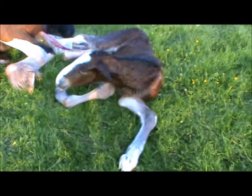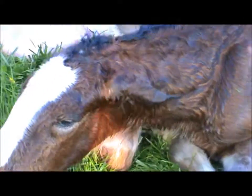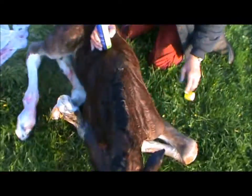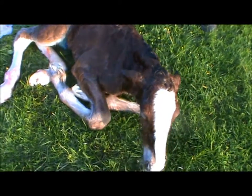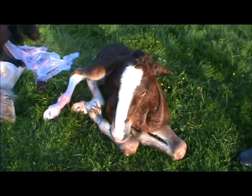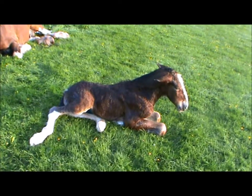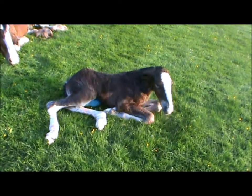I just waited for the cord to snap and I'll go in and spray its navel. Spraying its navel with teramycin spray to stop any infection and then go in to the foal. The foal is only 10 minutes old and already it's trying to get on its feet. Strong foal, big foal.